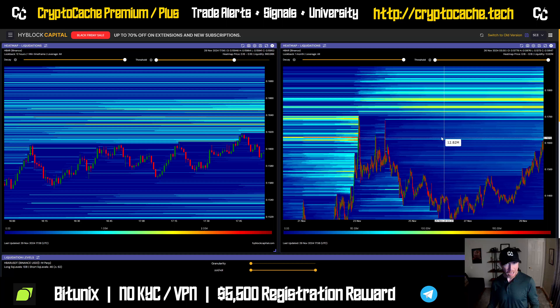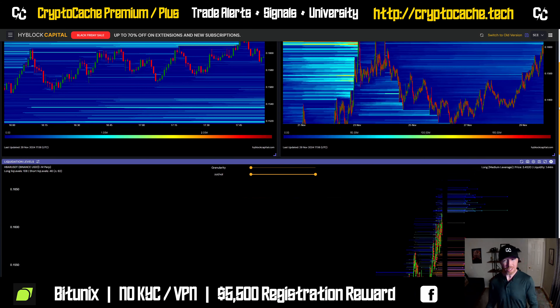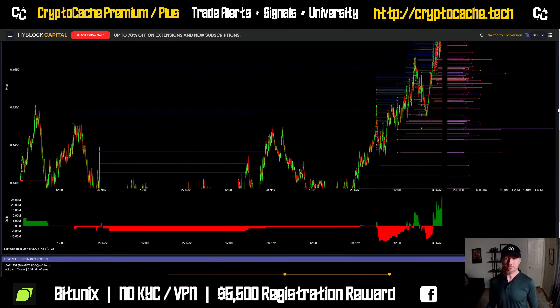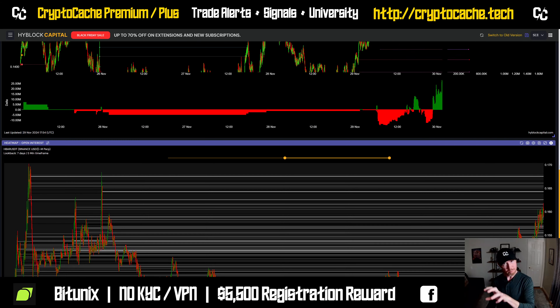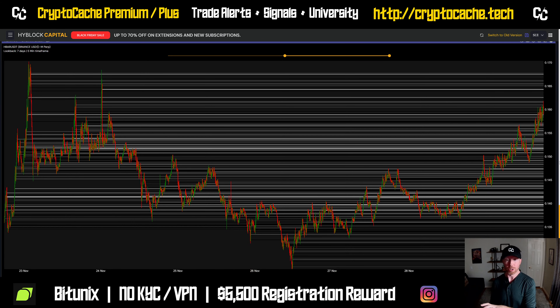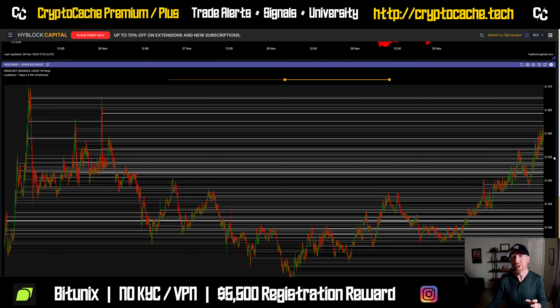From a more macro perspective, if we get closer to our local high at about 17 cents, we can see that between 17 and 18 has a pretty big chunk of liquidation as well. These help us with take profit targets. The liquidation delta is swinging more towards longs than shorts, so more people are long on HBAR than short. Trading with the grain instead of against the grain can be much more helpful and beneficial.